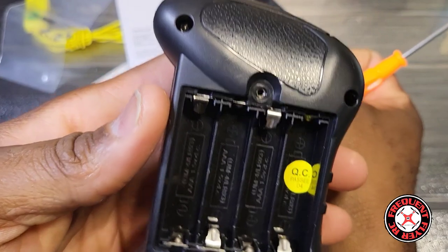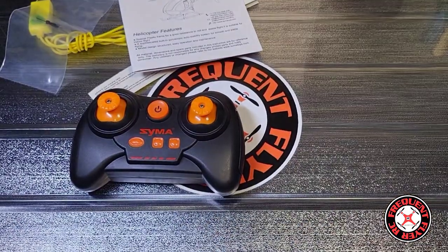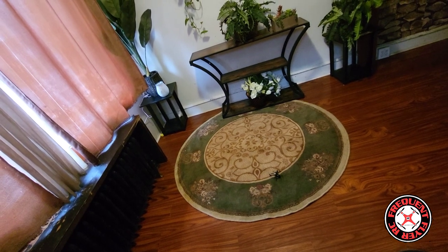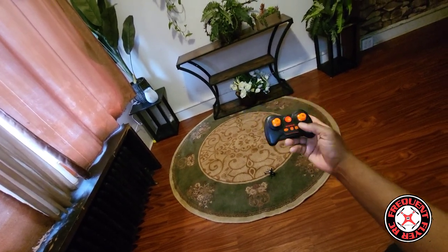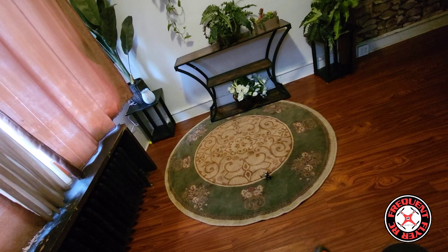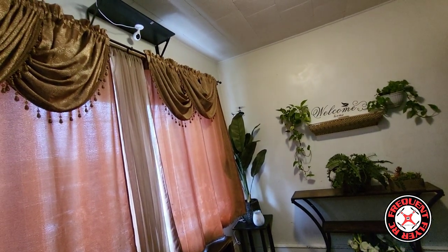It takes four AAA batteries. I'll take this guy for a couple of flights and come back to let you guys know if I like it. There are no speed settings on this transmitter — just one speed. These two are trims, and this button here is the auto take-off and landing button.